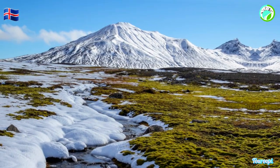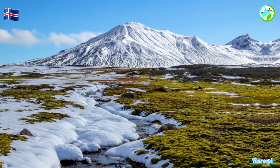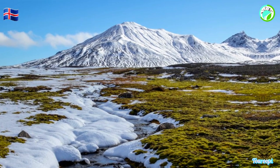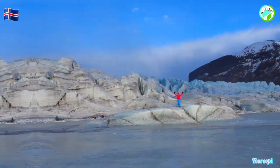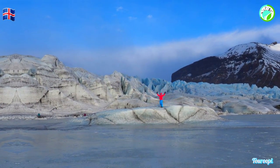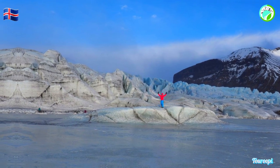The allure of Vatnajökull National Park lies in its staggering variety of landscapes, each more awe-inspiring than the last. The park's centerpiece is the Vatnajökull Glacier, a massive ice cap that covers vast expanses of land and conceals active volcanoes beneath its icy surface.